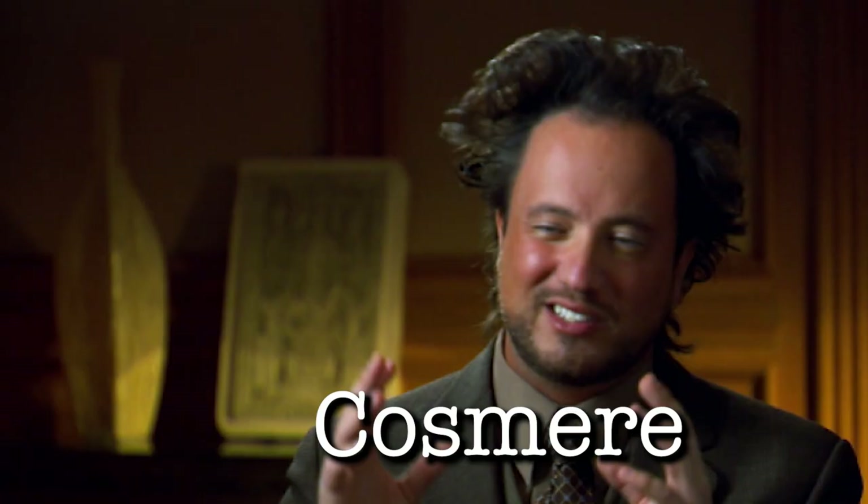It's the month I've been looking forward to the third most. The August box for the Year of Sanderson is here, and it is Cosmere themed. I'm really curious to see what actually is inside it, because that's a really broad topic. Let's open it up!